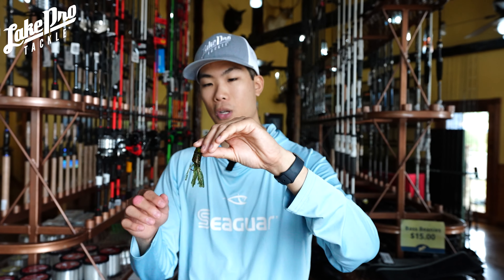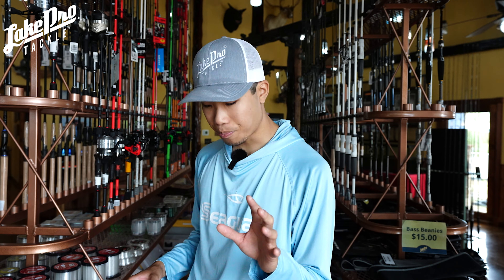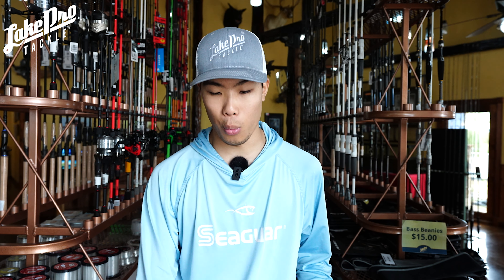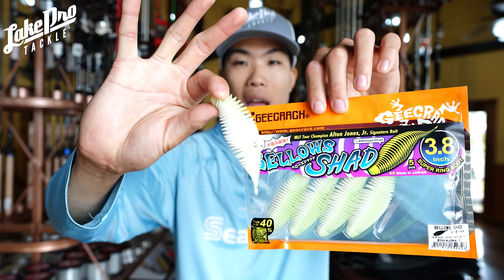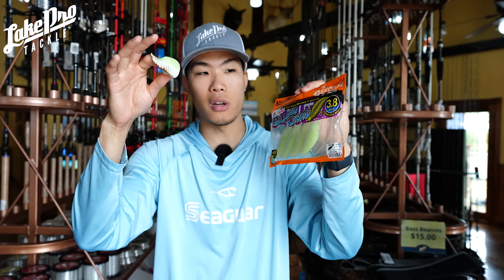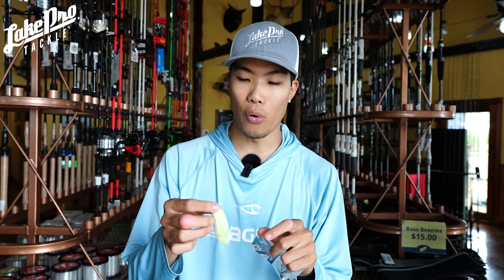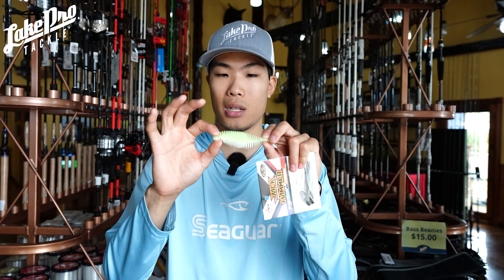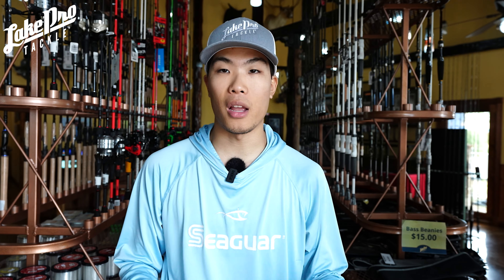Number three is the tube — super deadly in the fall for that death spiral action. Next up are two brand-new products to the store. The G-Crack Bellows Shad is my number one — this is in Honeydew, 3.8 inch. It's a perfect size for imitating threadfin shad, little gizzard shad, or bluegill depending on colors. The Honeydew color is one of my favorites on the back of a bladed jig.